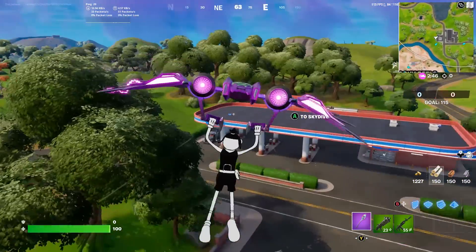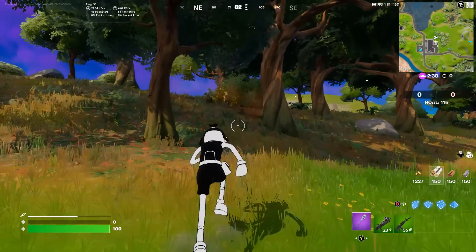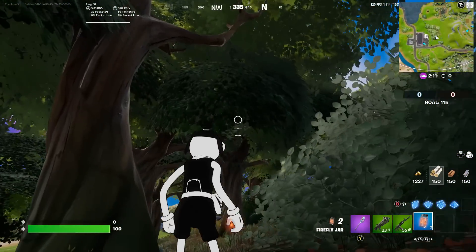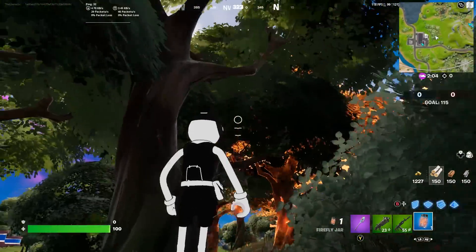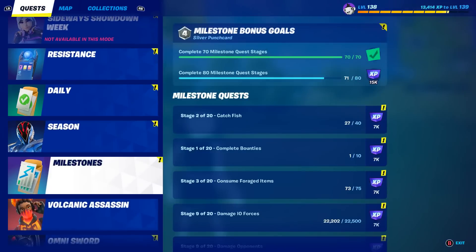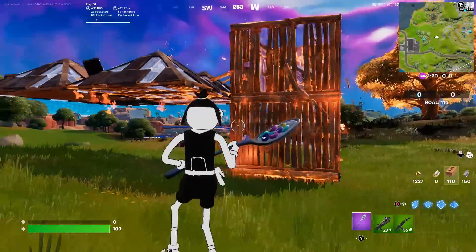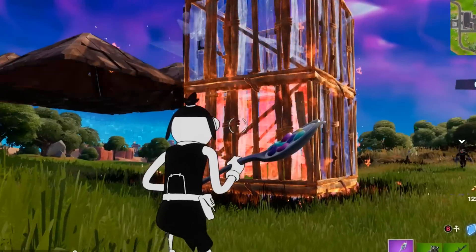Heading into the forest, we need some fireflies. We collect a bunch and throw one into the forest to complete part of the challenge by lighting trees around it. However, the challenge is to ignite structures — not trees. It means actual builds, not trees. That makes more sense.